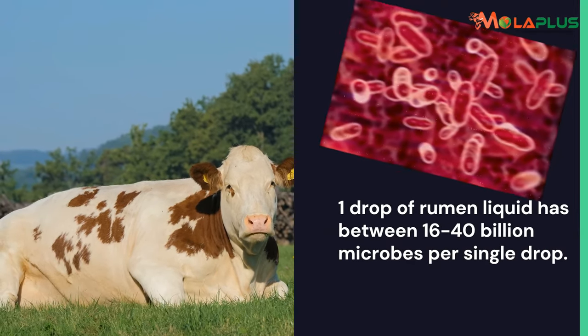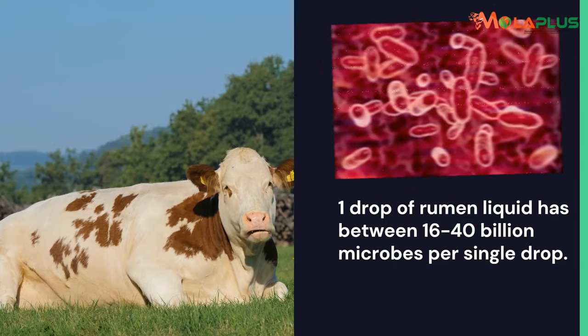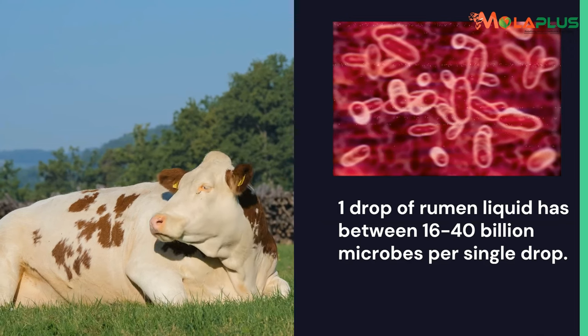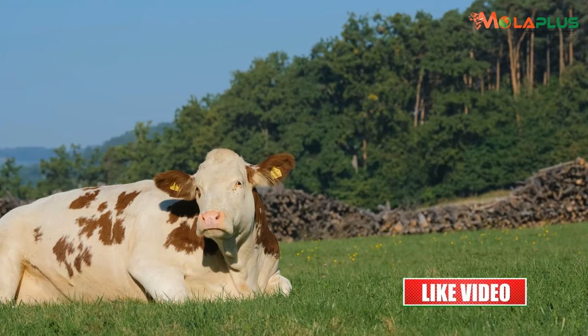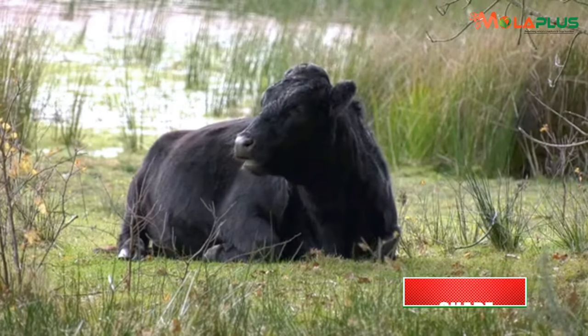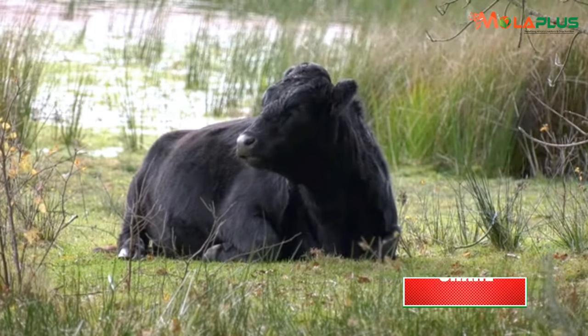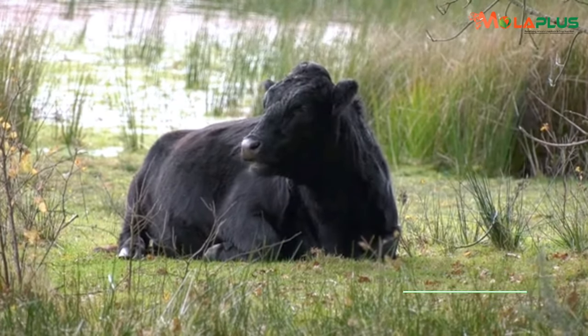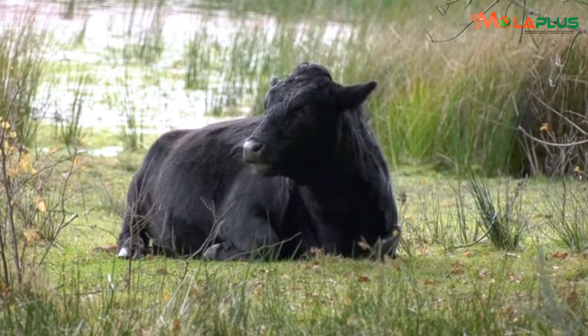One drop of rumen liquid has between 16 billion and 40 billion microbes per single drop. A cow with a population of 16 billion microbes per every drop of her rumen content is a poor feed converter — a poor converter of the resources you employ on your farm.